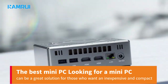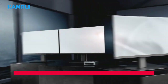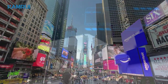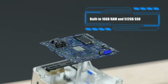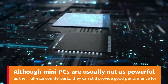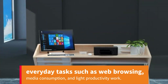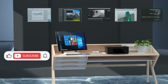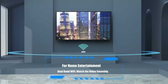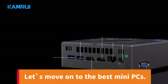The best mini PC. Looking for a mini PC can be a great solution for those who want an inexpensive and compact computer that can handle everyday tasks. With so many options available in the market, it can be difficult to decide which one to choose. Although mini PCs are usually not as powerful as their full-size counterparts, they can still provide good performance for everyday tasks such as web browsing, media consumption, and light productivity work. At Best Advisor Technical Lab we have reviewed many mini PCs, out of which we have listed 5 best mini PCs, with the link given in the description where you can buy the mini PC of your choice. Let's move on to the best mini PCs.